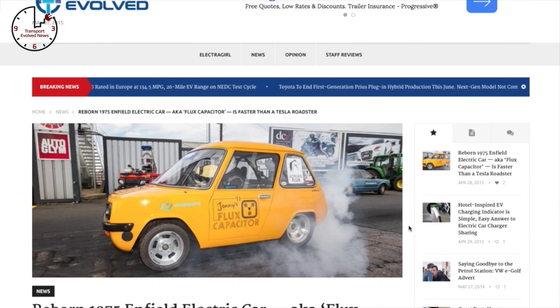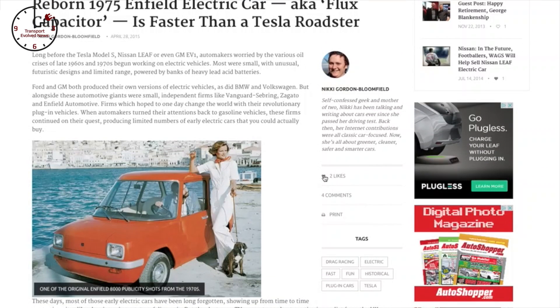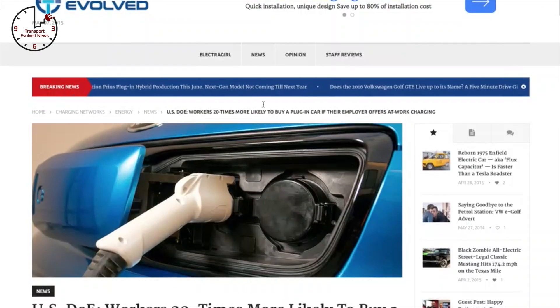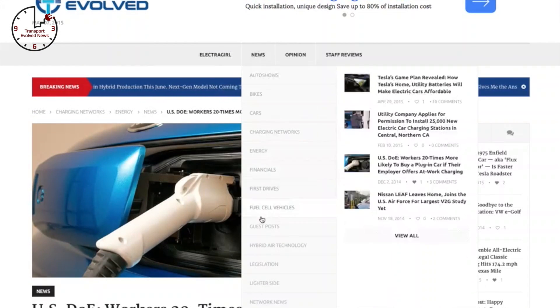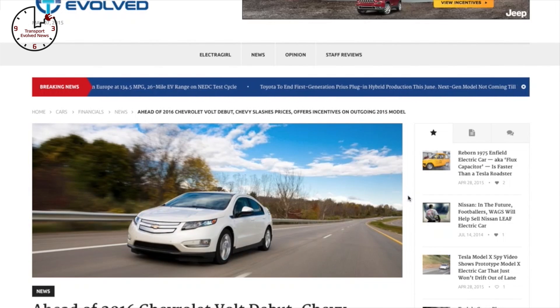Enjoying today's show on YouTube and want to read the stories we're referring to today? Either click on the little information bar at the top of this video on selected stories, or head to our website at www.transportevolve.com, where you'll find the latest future car news, as well as our buying guide, tech primers, and of course our weekly show notes.